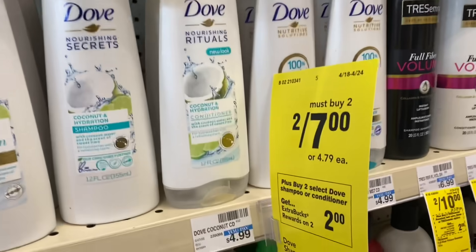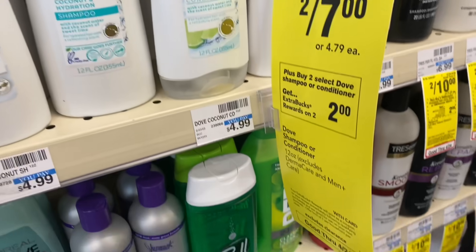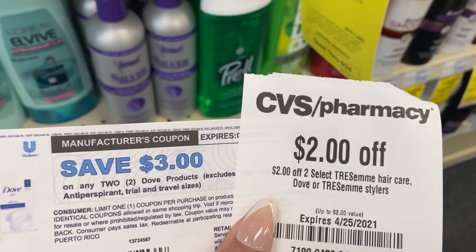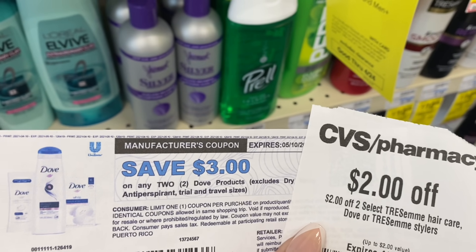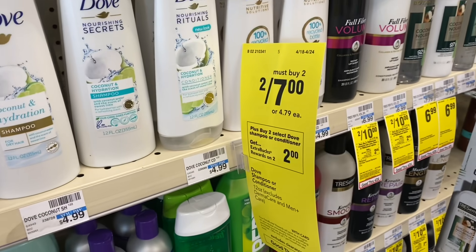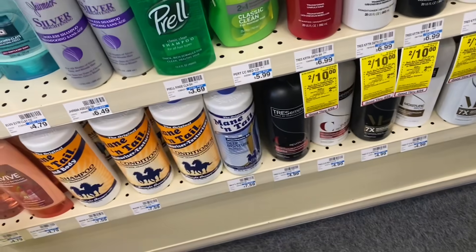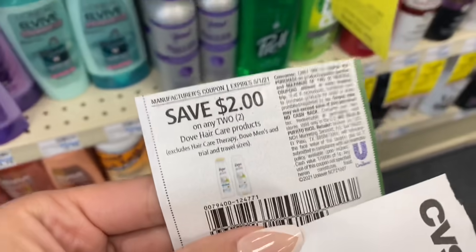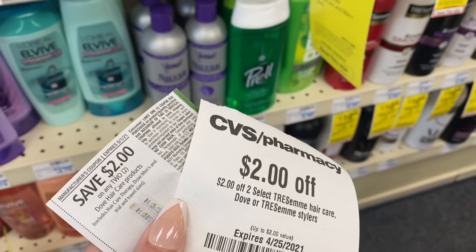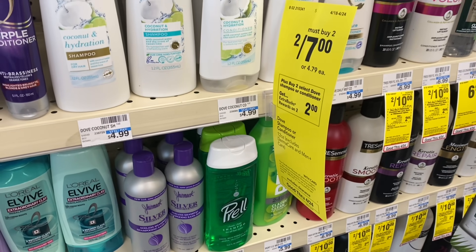Next is a hair care deal — Dove products are two for $7, buy two get a $2 ExtraCare Buck. Using the $2 instant coupon we got today plus a $3 off two Dove products coupon from signing up for Dove emails, you'd pay $2 and get $2 right back, making both products completely free. If you don't have that coupon, using just the $2 instant coupon from the 4/18 Save insert, your final cost is $1 for both — still a great deal.